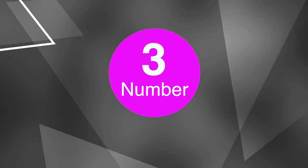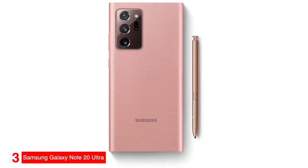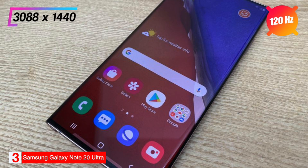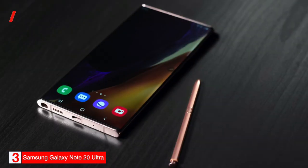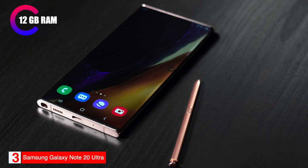Number 3: Best Productivity Phone — Samsung Galaxy Note 20 Ultra. The Samsung Galaxy Note 20 Ultra is our selection as the best smartphone for productivity. The phone has a 6.9-inch AMOLED screen with a resolution of 3080x1440, a refresh rate of 120Hz, and weighs 208 grams. It comes in three colors — Mystic Bronze, Mystic Black, and Mystic White — and up to 512GB of storage.